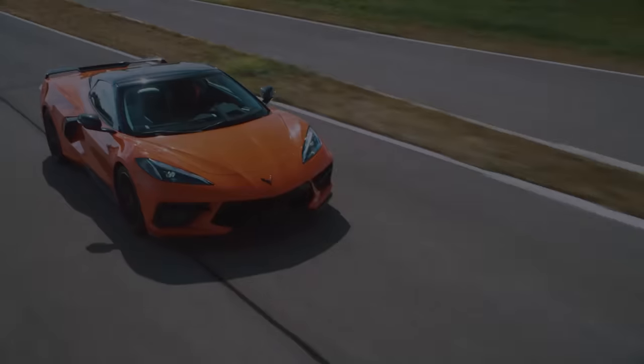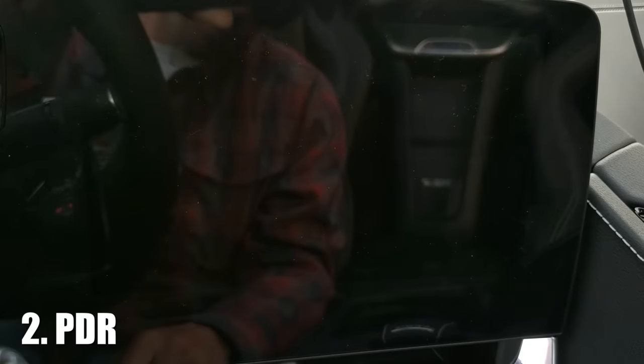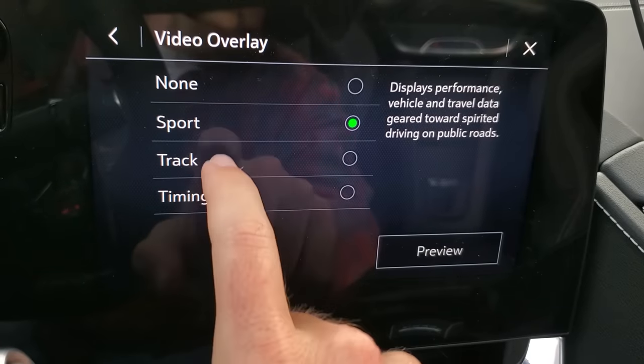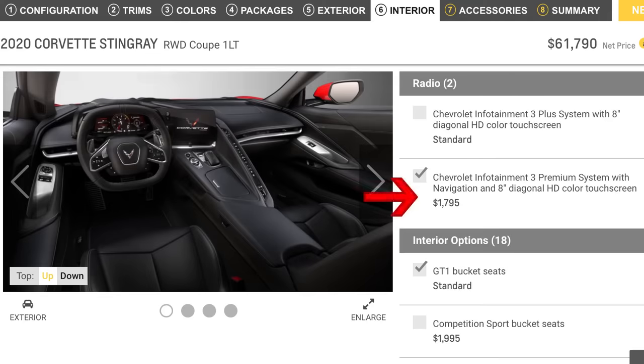Moving on to the second item on the list: the Performance Data Recorder, or PDR. This is a really awesome feature that comes standard with 2LT and 3LT trim levels. It is available to purchase with the 1LT trim level if you buy the infotainment with nav option, at about an $1,800 option. When you consider all the benefits of going with 2LT and the other features rolled in, it makes a lot more sense that way.